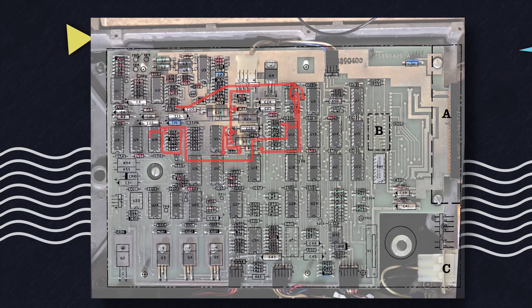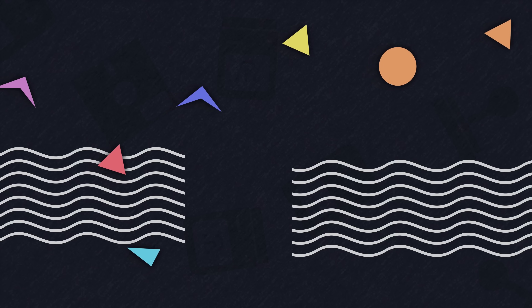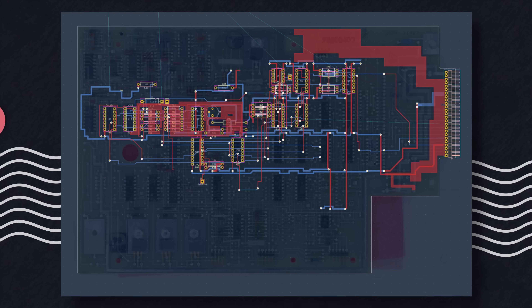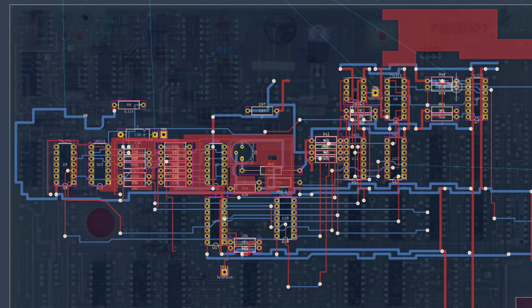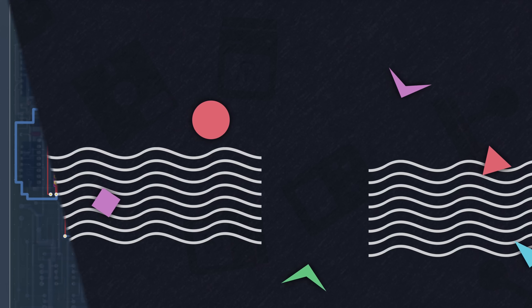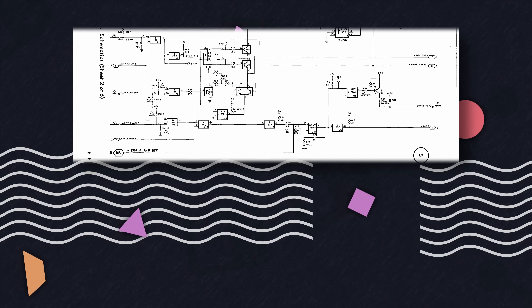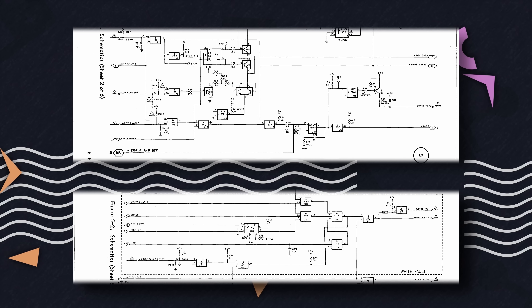I immediately started trying to make sense of it by drawing rough traces of interest on an image, but it quickly became a mess of overlapping things. I finally gave in and started on a partially reverse-engineered KiCAD schematic and layout — I'll link this down below, but it isn't complete and I don't plan on finishing it. My goal was just to lay out the sections most relevant to my problems. I was focused mostly on the erase and write fault sections of the schematic. My first hypothesis was that the drive wasn't erasing data before trying to write and the OS was detecting this and throwing an error.